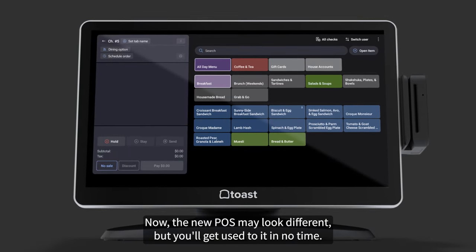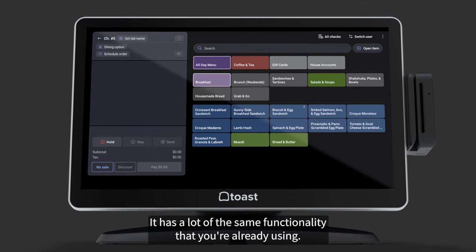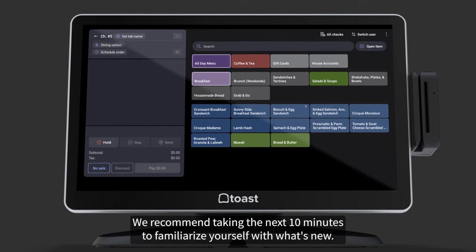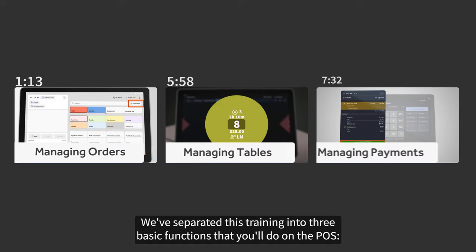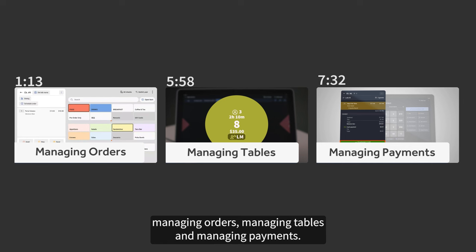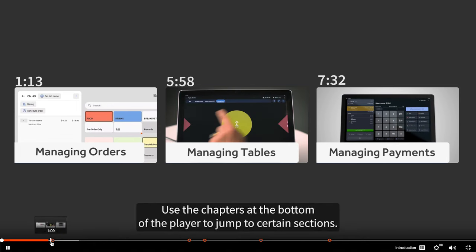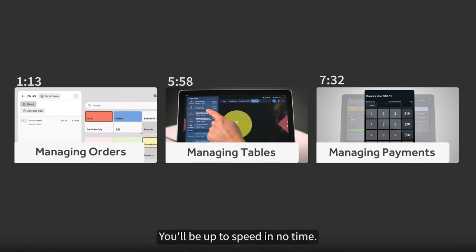Now, the new POS may look different, but you'll get used to it in no time. It has a lot of the same functionality that you're already using. We recommend taking the next 10 minutes to familiarize yourself with what's new. We've separated this training into three basic functions that you'll do on the POS: managing orders, managing tables, and managing payments. Use the chapters at the bottom of the player to jump to certain sections.